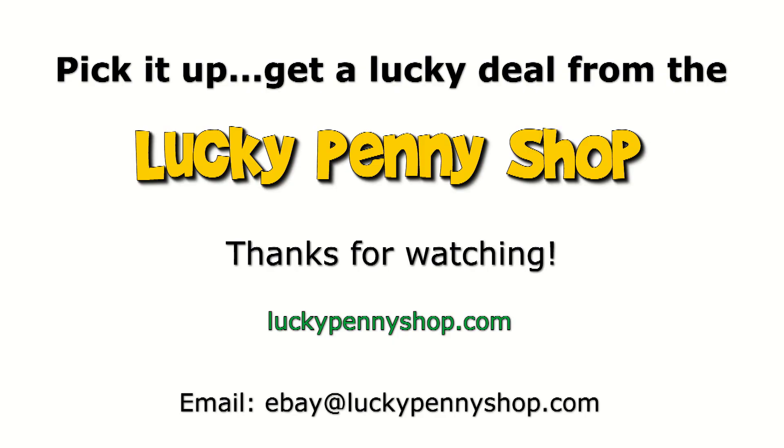We list everything we sell on eBay, and if it's not there, email us — we might still have it. Thanks for watching our eBay product video, and always remember: if you see a lucky penny, pick it up!